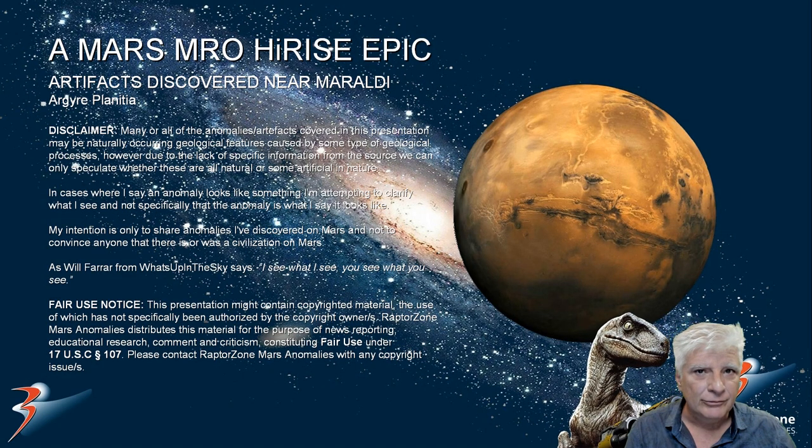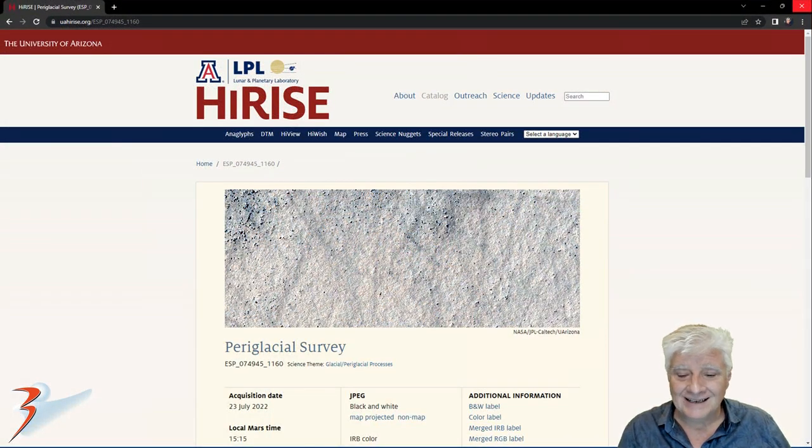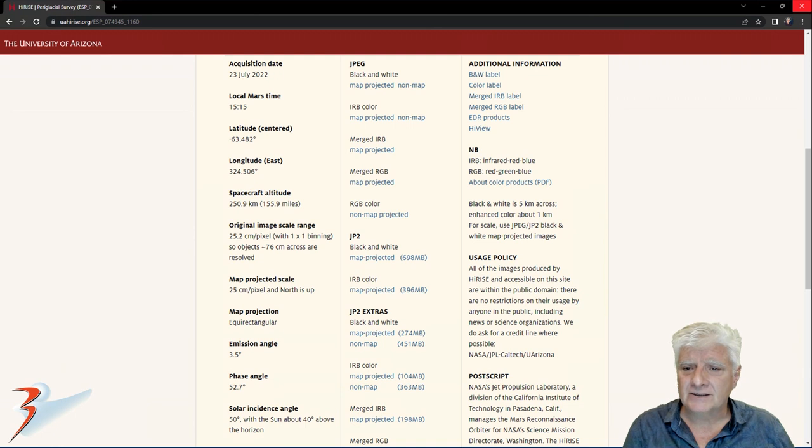In this feature I'll be covering a brief look at the geology on Mars as well as new artifacts I discovered at a site near Miraldi in the southern mid-latitudes of Mars, in a region to the south of Argaea Planitia. This photograph is called Periglacial Survey, acquired by HiRISE on the 23rd of July 2022 at a resolution of 25.2 cm per pixel. I'll be showing you images cropped from the JP2 black and white map projected file, just under 700 megabytes in size.